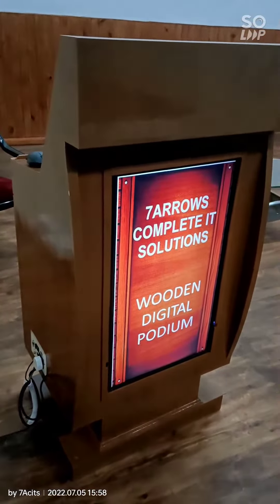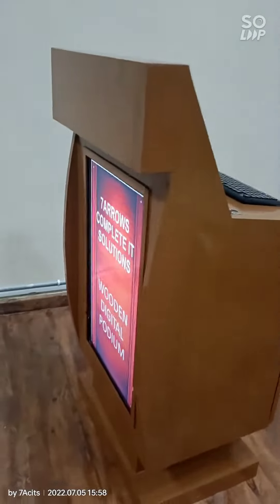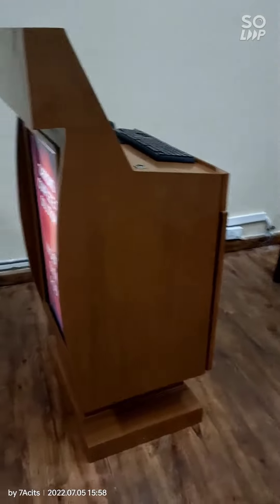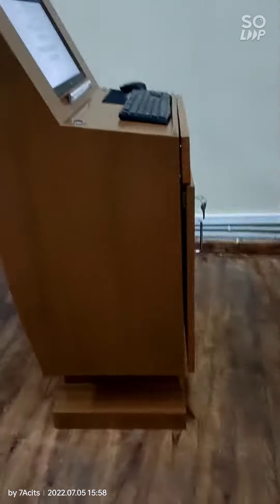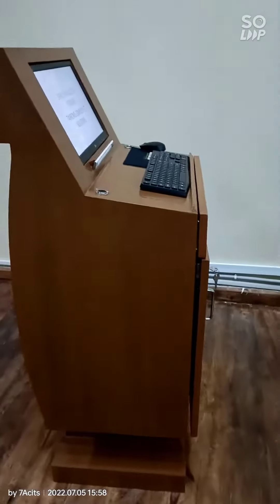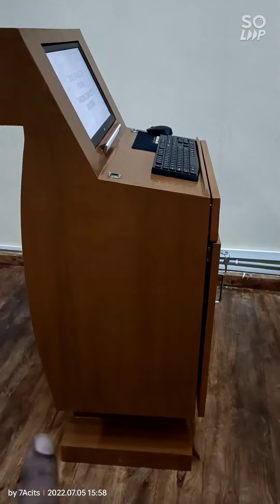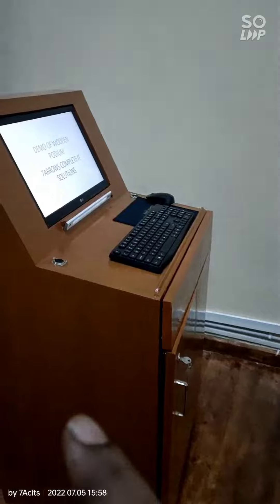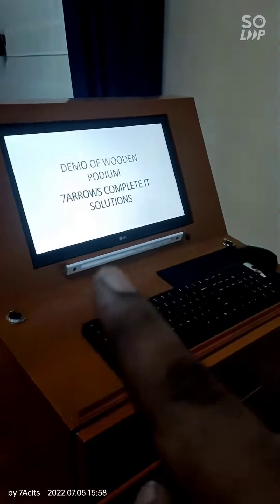You can see the wooden podium is installed with a display in the front. A step is also provided here, as you can see. And here is the monitor which is 70 degrees inclined.